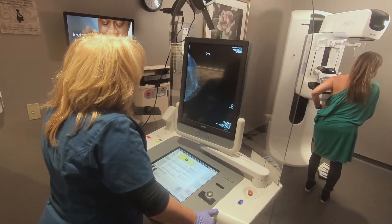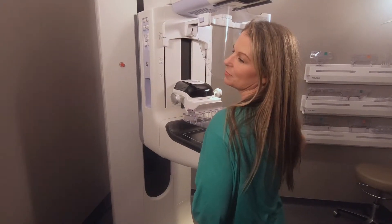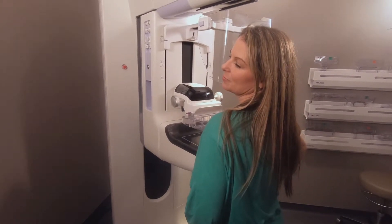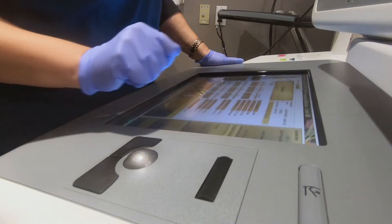My experience getting my mammogram here at AdventHealth is so easy — from scheduling online, to coming in, getting signed up, getting registered, getting dressed, getting the whole procedure done. It's under half an hour.